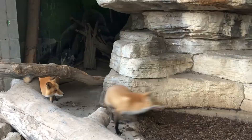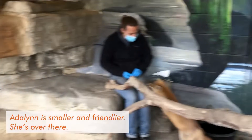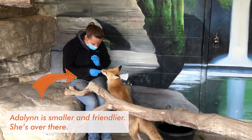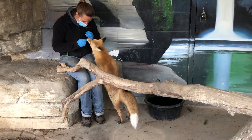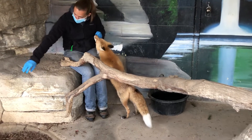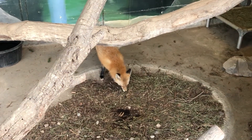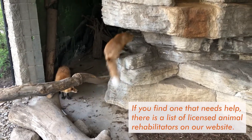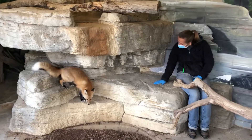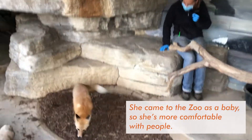We have two red foxes, Fred and Adeline, and both of our foxes are actually from the wild. Fred is from a rescue — he had a terrible leg injury that needed surgery, so he was rescued because he wouldn't have survived on his own. He had surgery and then came to live with us. Adeline was living in someone's home — she was taken from the wild illegally and then was removed from that home to come here, because you shouldn't have a pet red fox at your home.